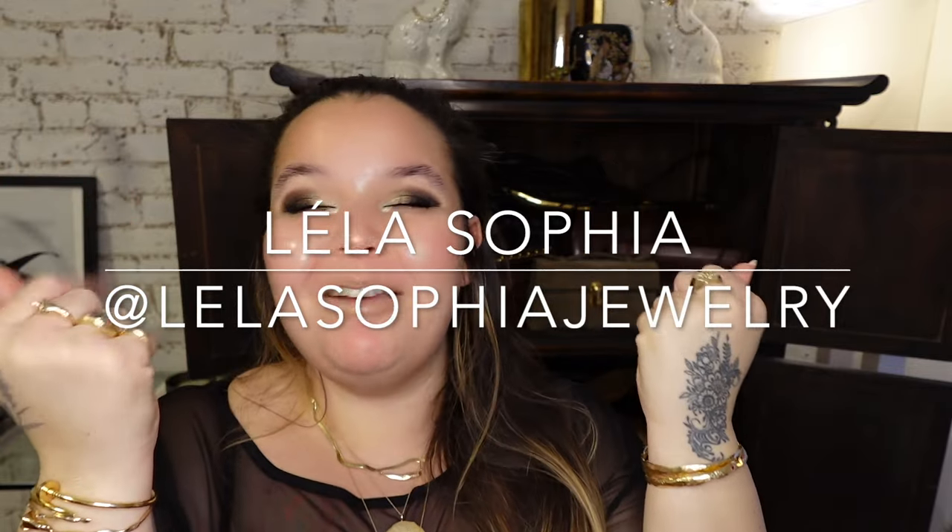Hi guys, my name is Leila Sofia. I am an artist and fine jewelry designer. If you like contemporary fine jewelry, luxury handbags, and all things interiors, then I have some fun videos for you.